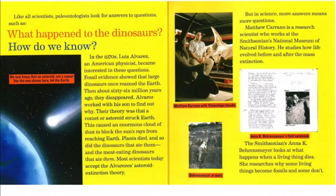The caption next to the picture notes: we now know that an asteroid, not a comet like the one shown here, hit the earth. But in science, more answers means more questions.